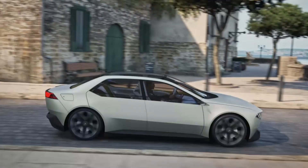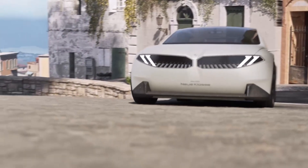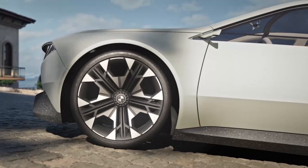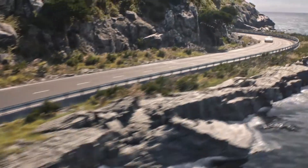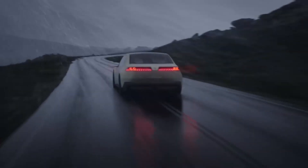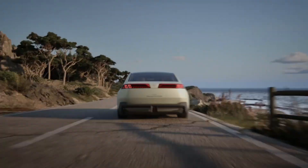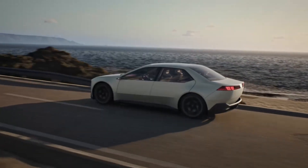A seamless interplay between deceleration and acceleration results in the highest level of drive comfort. Unmatched smoothness, even at lower speed, and efficient recuperation to a full stop. The BMW Dynamic Performance Control provides an unrivaled experience in every driving situation. This is analog driving in a digital age. This is the heart of joy.